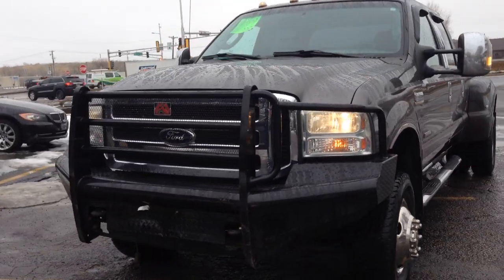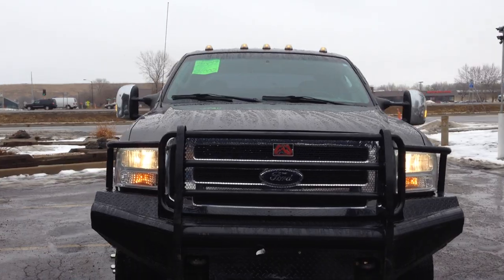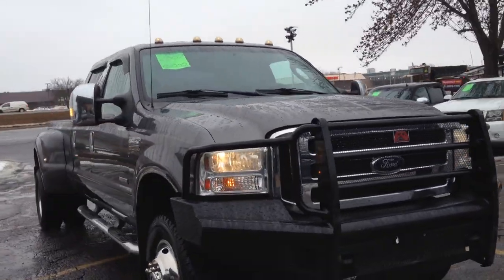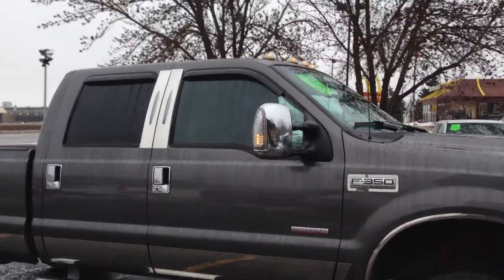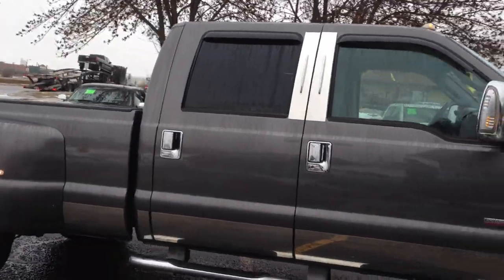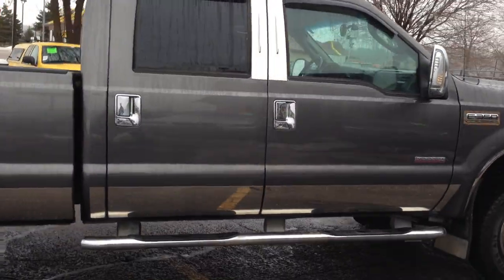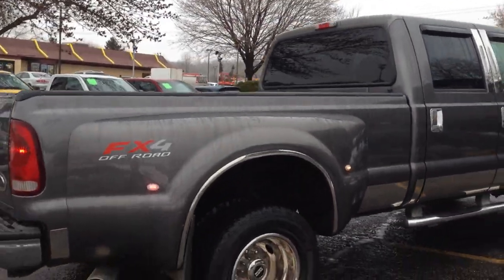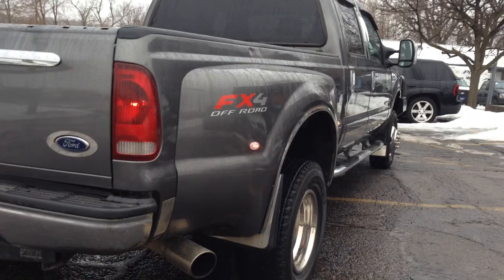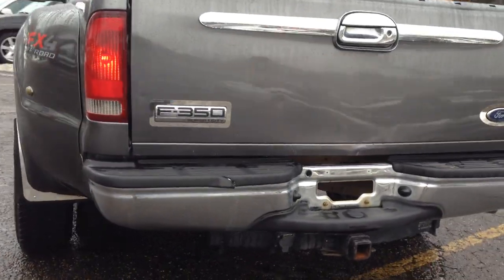Boy, do we have a good-looking truck here for you at Ride Auto today. This 2007 — last year, by the way, of this body style — Ford F350 XLT Super Duty. This thing is decked out with all sorts of chrome accessories. It's a long bed, dually one-ton, FX4, four-wheel drive auto, aftermarket exhaust, trailer tow package.